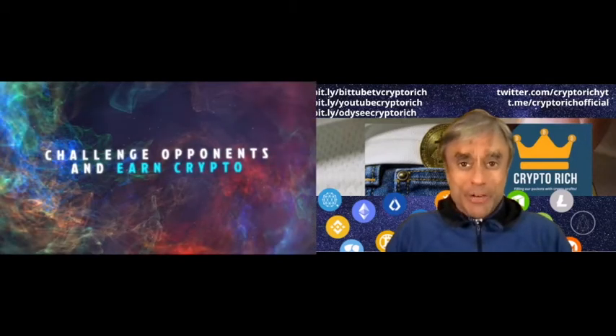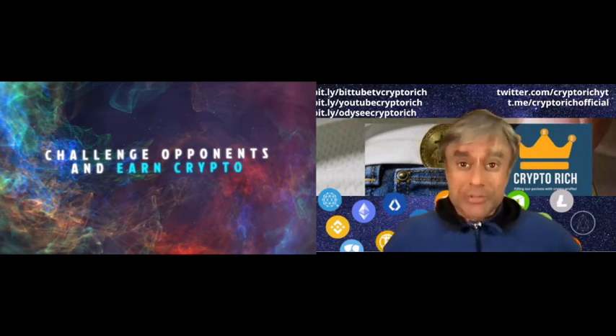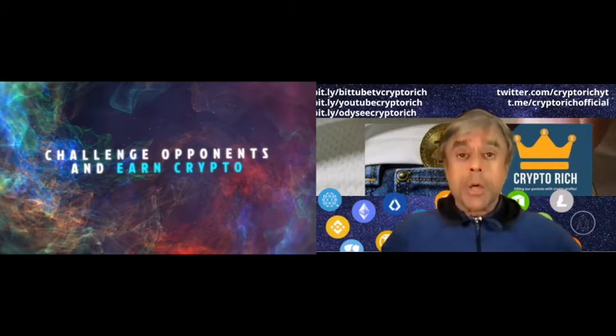Hi, buddy. This is Crypto Rich, working with you to Get Rich With Crypto, filling our pockets with crypto profits. I have with me Dino from DigiSpin Crypto, and we're going to be talking NFTs and a cryptocurrency that has no transaction fees. Both are projects that he's launched, and I think give you a really great opportunity to get in on the ground floor.